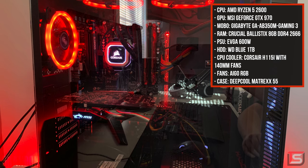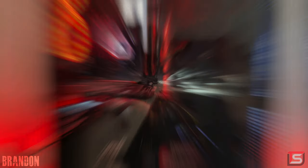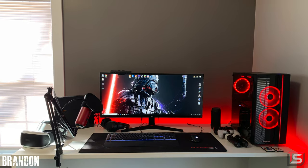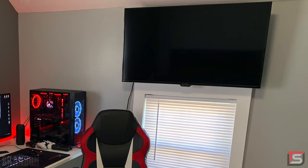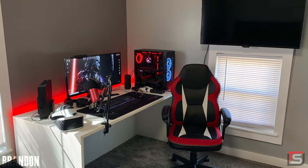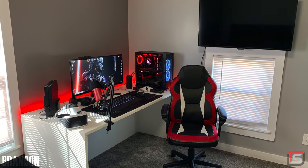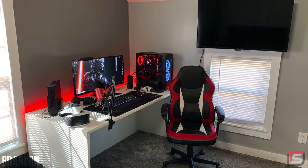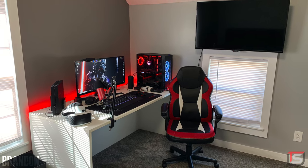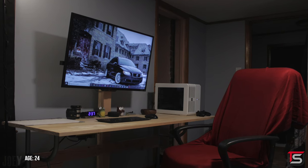The PC powering it all has a Ryzen 5 2600, 8 gigs of RAM, and an MSI GTX 970, which is decent for 1080p gaming — however, Brandon mostly plays on his PS4. He's also picking up some black and red acoustic foam and a sound bar to mount on the wall soon. Lots of work still needs to be done, but this is a great start. Props on keeping your carpet so clean!